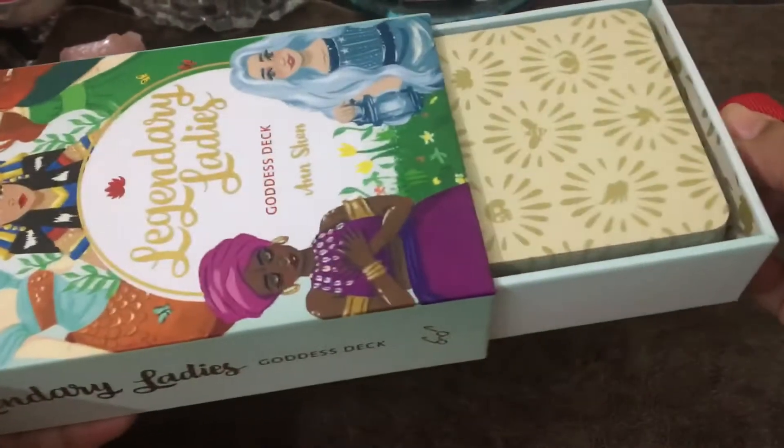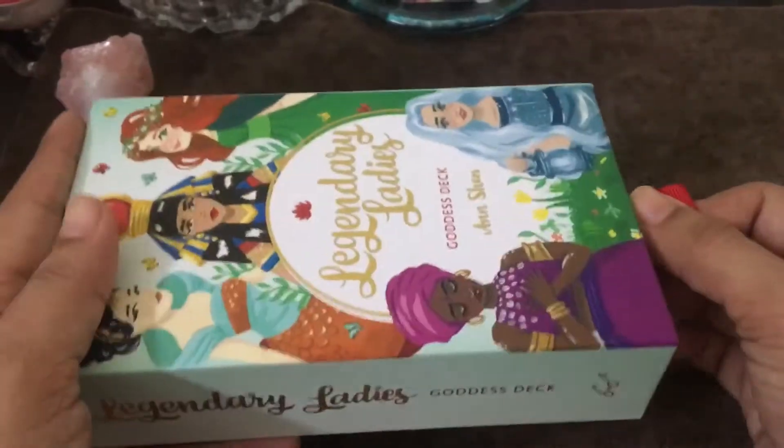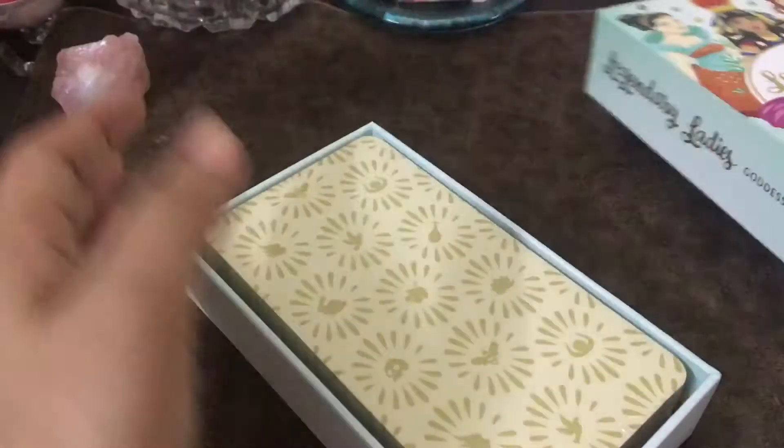It's a sturdy box and I like the way it's come out like this — flip-flop. Okay, so let me open the bag.